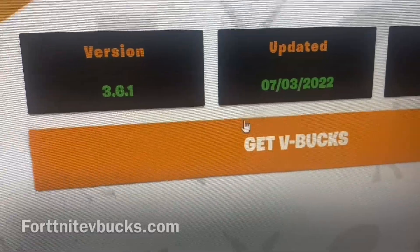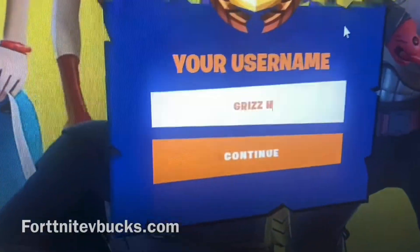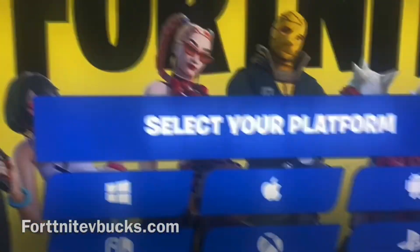After you guys have clicked the link, go ahead and select where it says 'Get V-Bucks.' This is where you guys want to make sure you're paying close attention — you want to make sure you put the correct spelling of your Epic username. This is the only way that this is going to work. Once you guys have put in your correct spelling of your Epic username, go ahead and select continue.